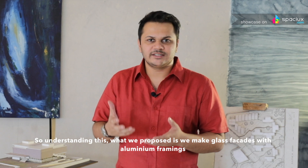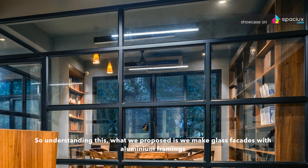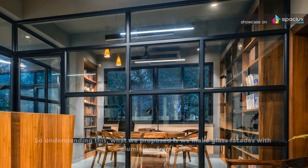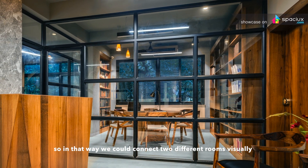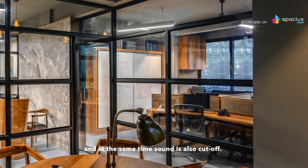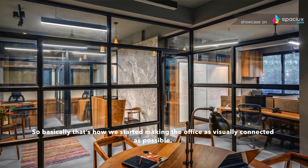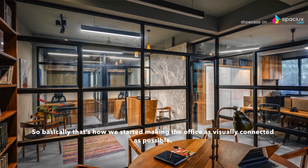This was important because of client privacy and litigations. Understanding this, what we proposed was to make glass facades with aluminium framing. In that way we could connect two different rooms visually, and at the same time sound is also cut off. That's how we started by making the office as visually connected as possible.